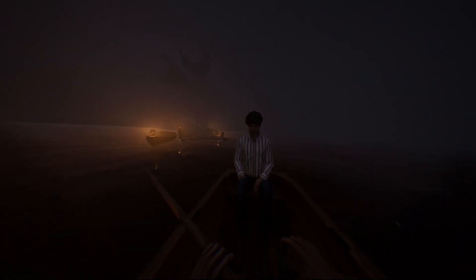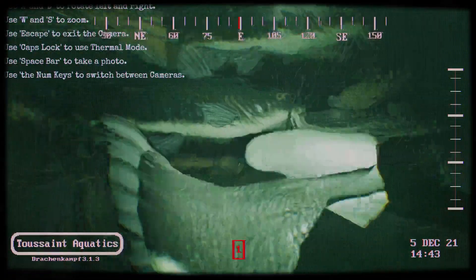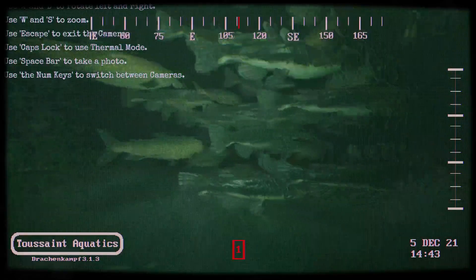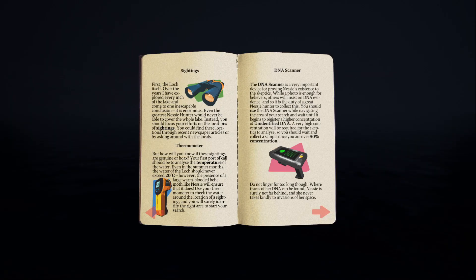We've broken down the game loop into four stages. Stage one: Seek warmth. Warm areas in the loch indicate life. These areas are your best bet when trying to find life in the loch. For more information, look in the handbook for the exact temperatures to be wary of.